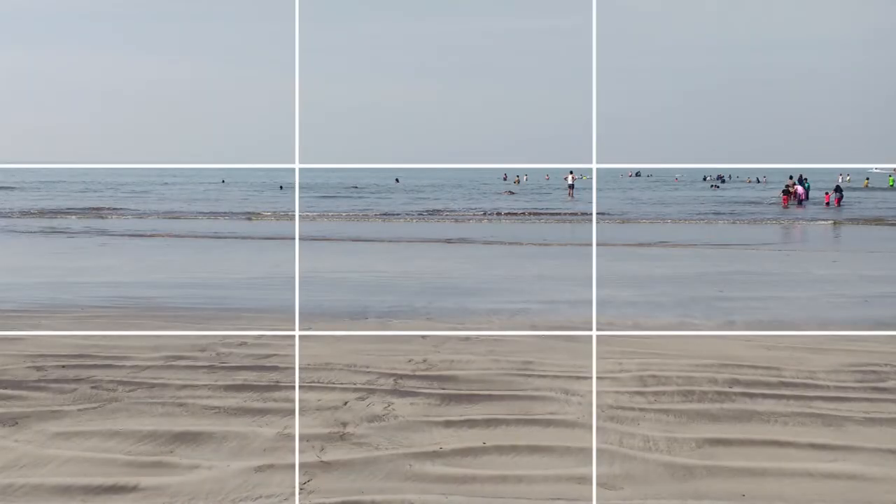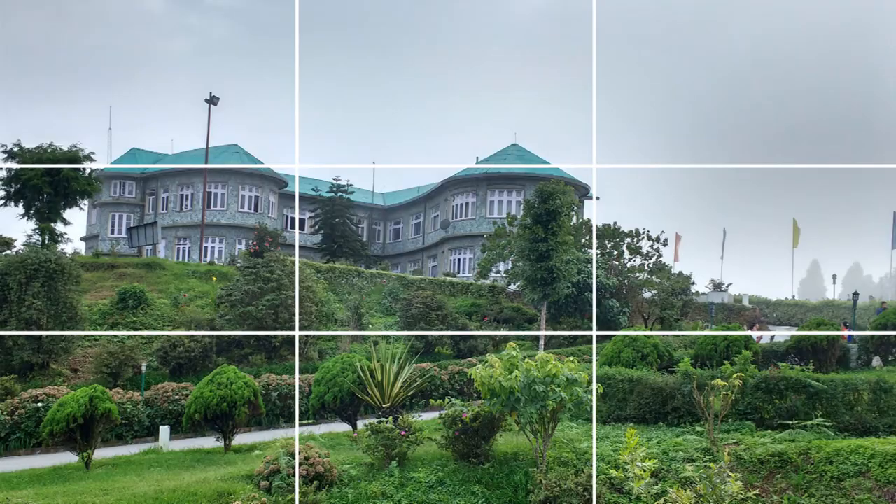So if you're shooting a landscape, then maybe the sea or the sky should begin or start at any of these lines. Or if you're shooting a portrait, then your subject should also be placed at any of these lines.